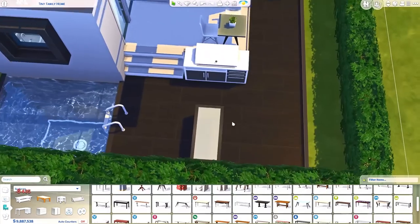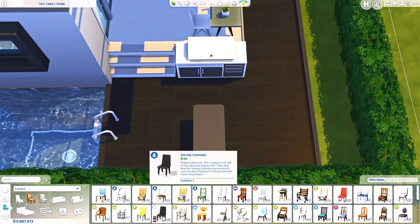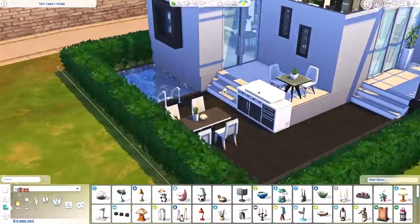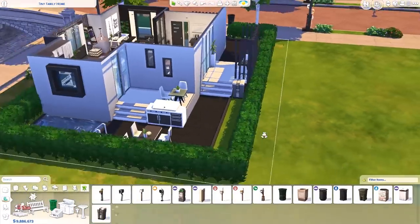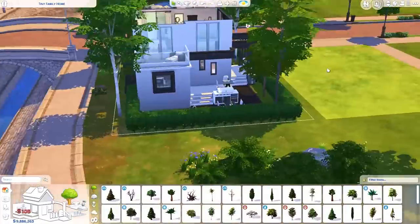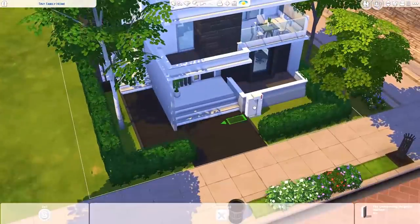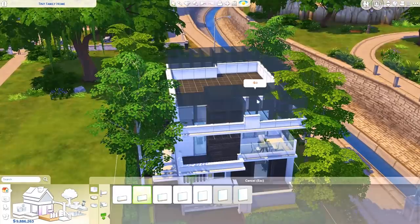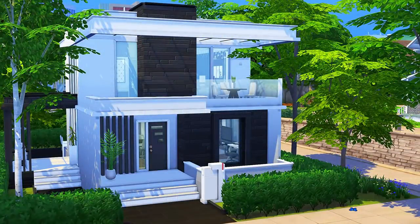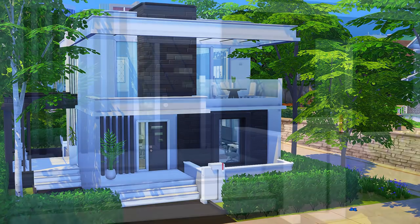I hope you guys like this build! If you did, you can download it off the gallery — my ID is EvelynYT, and you can also find it under the hashtag Evelyn or EvelynYT. As always, let me know if you have any suggestions for anything you want to see on the channel, and also on the community tab for any tiny houses. I hope you enjoyed this video — remember to like and subscribe if you did. I'll see you all in the next one, bye!